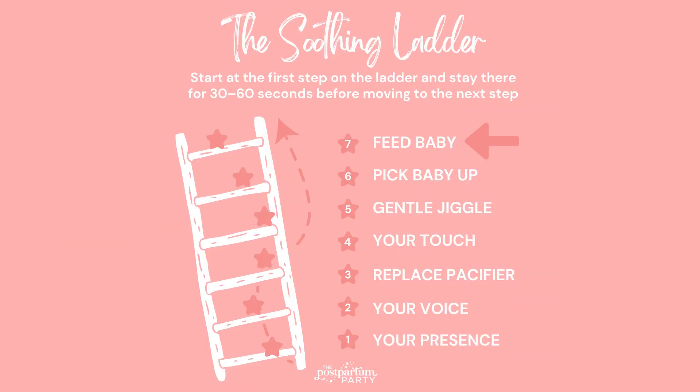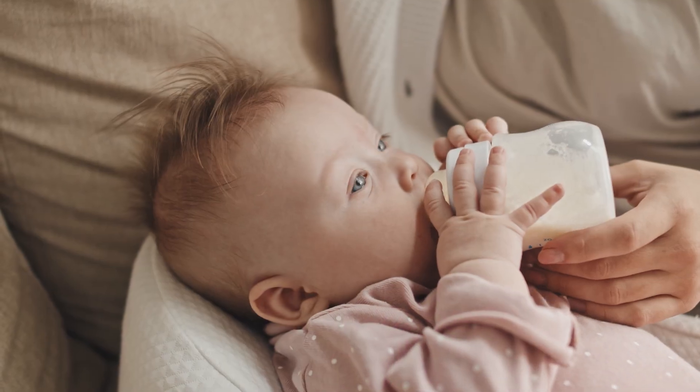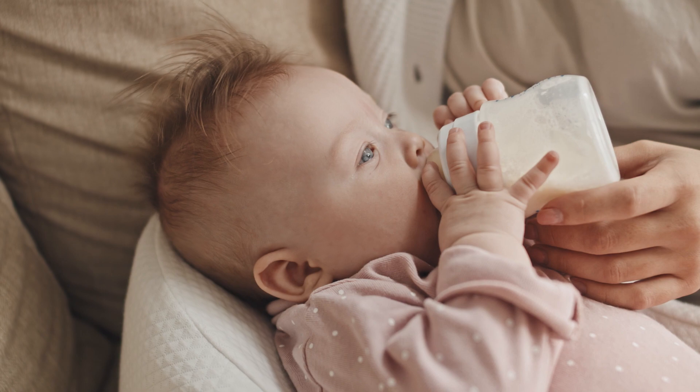The final step or rung of the soothing ladder is going to be feeding your baby. By this time, you've tried multiple different ways to soothe your baby and it's still not working, so go ahead and offer them a feed. Try not to let them fall asleep at the feeding — give them a feed, help them stay awake for it, and then put them back down. If they start crying again, you can start back at step one of the soothing ladder.